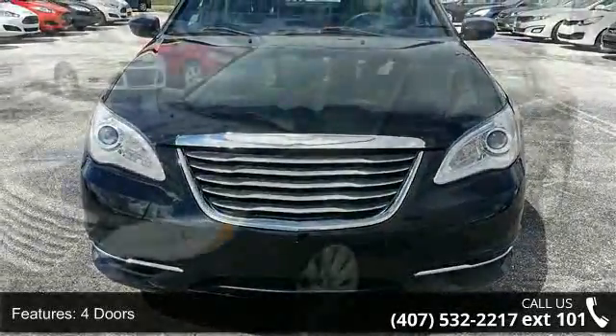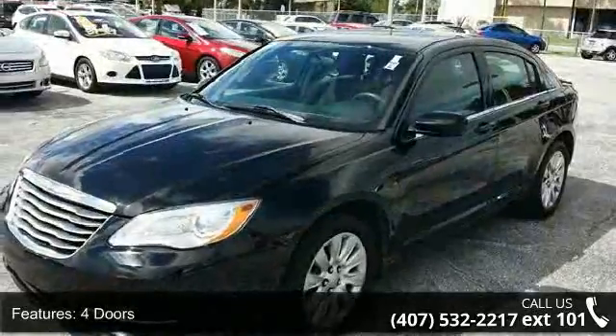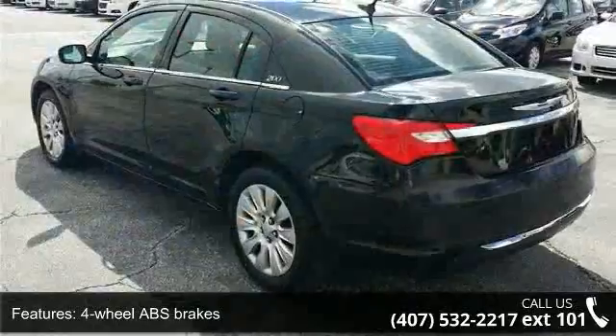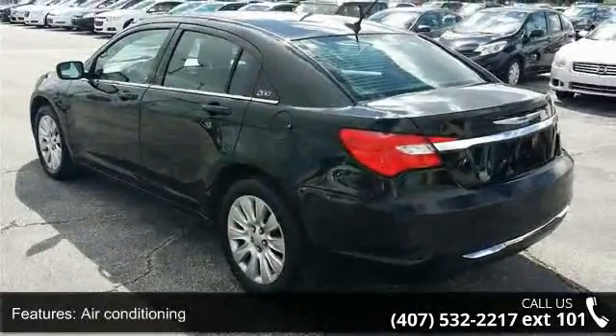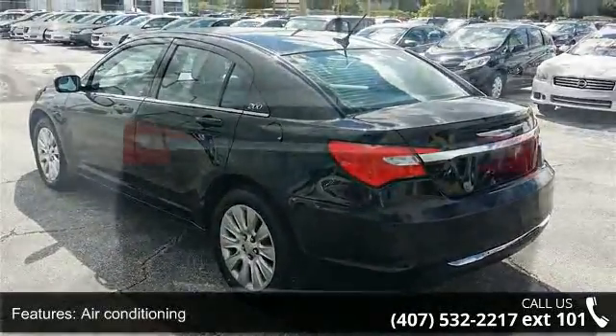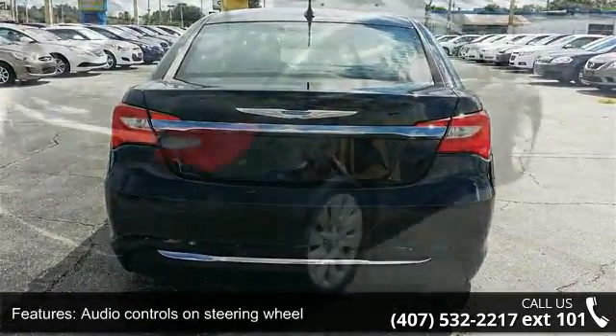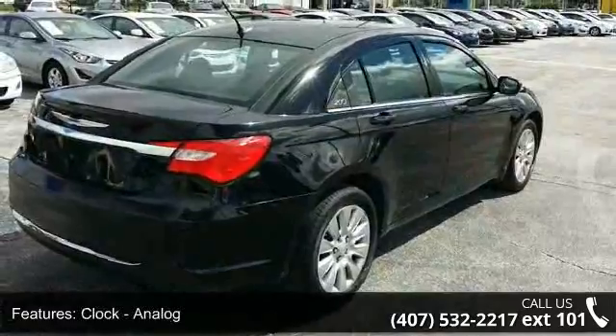Enjoy these notable features: 4 doors, 4-wheel ABS brakes, air conditioning, audio controls on steering wheel, analog clock, cruise control, external temperature display, front seat type bucket, front wheel drive, and head airbags curtain first and second row.